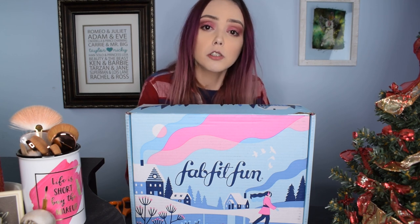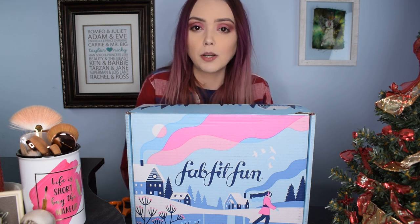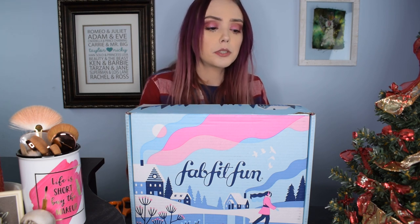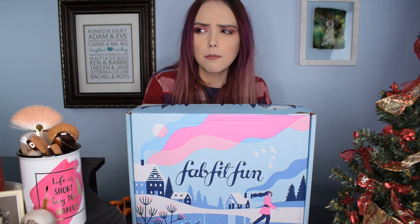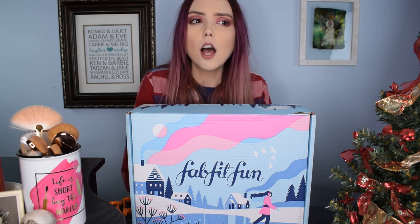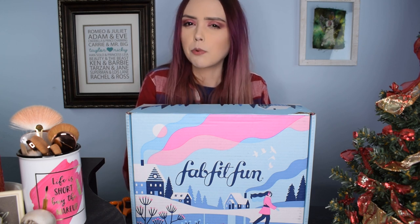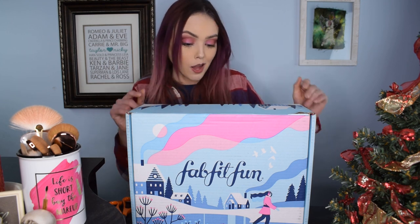Because I was subscribed much earlier this time, I got to pick out my customization options much earlier, so more of the items they had available were still available when I chose. I did get some really cool things that I remember picking out for myself. I think I paid $53 after tax, and you're supposed to get at least eight full-size products. Last month it was well worth the money, so I'm hoping this month is the same.